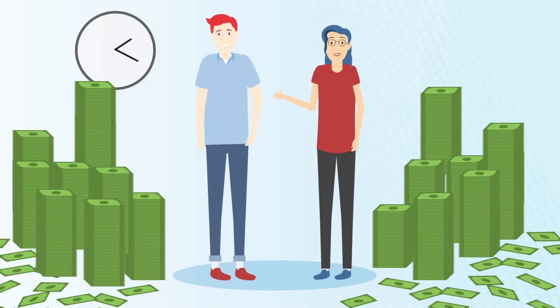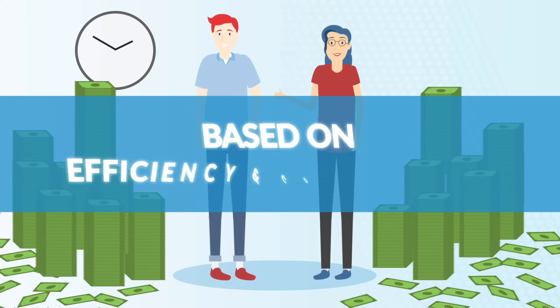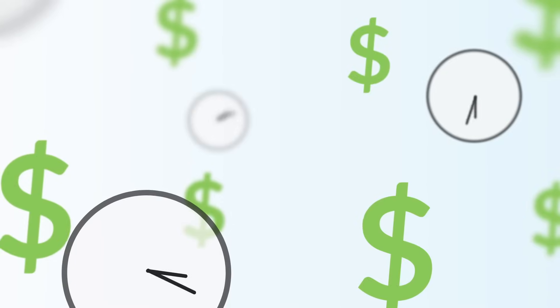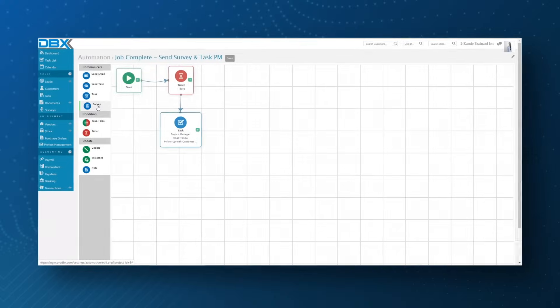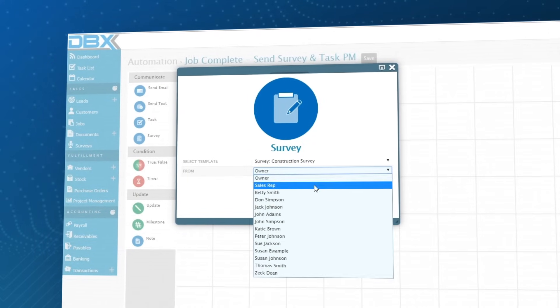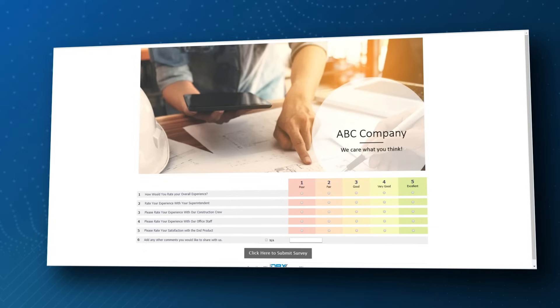Our founders saved in their very first year of using ProDBX based on efficiency and cost-cutting. Imagine what you could do with your business if you had more time and money. And ProDBX can do so much more.